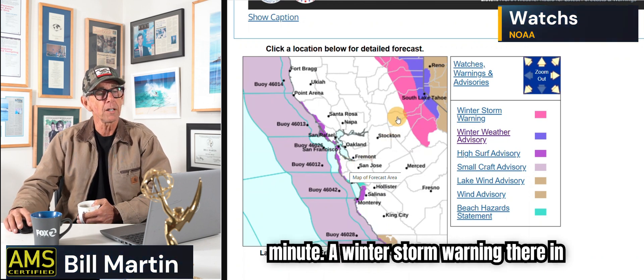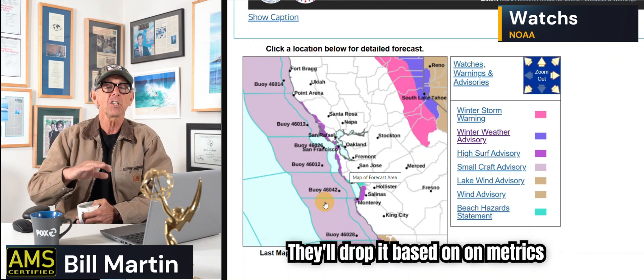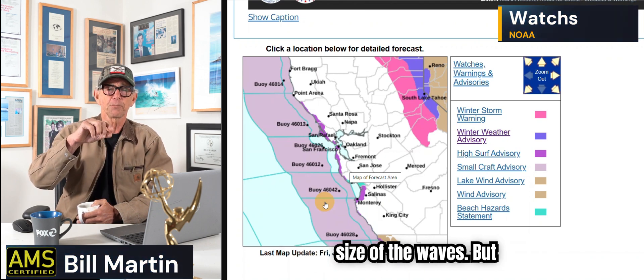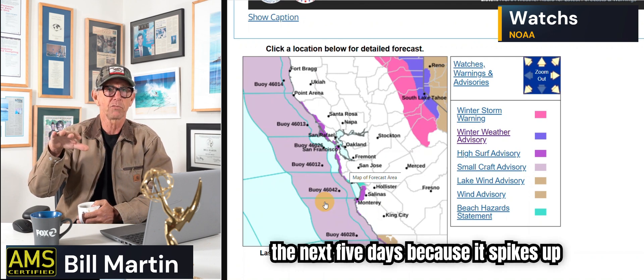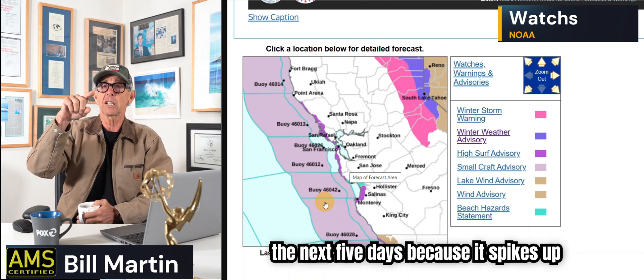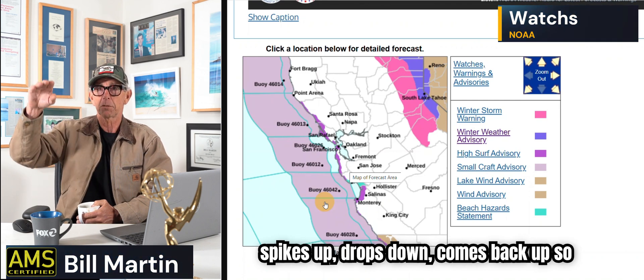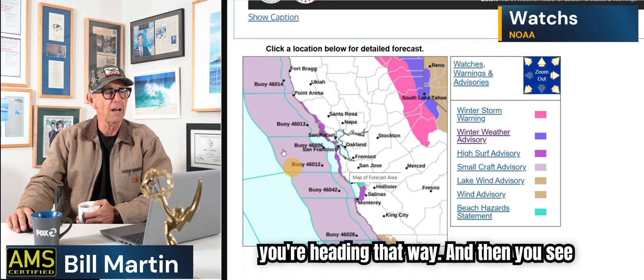There's a winter storm warning in the mountains. And then that purple area along the coast represents the high surf warning, which is going to stay in effect. They'll drop it based on metrics — size of the waves — but in my mind it's a high surf warning for the next five days because it spikes up tomorrow. It's building, building, spikes up, drops down, comes back up. It's going to be sketchy in the ocean for the next three or four days, so be careful if you're heading that way.